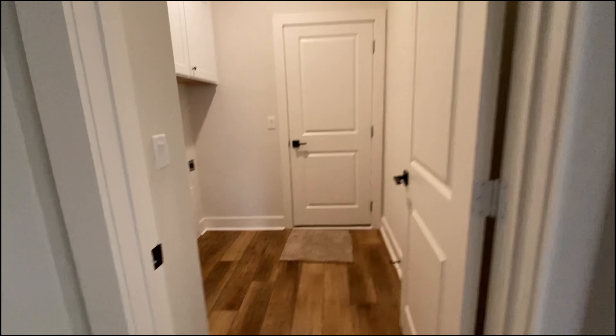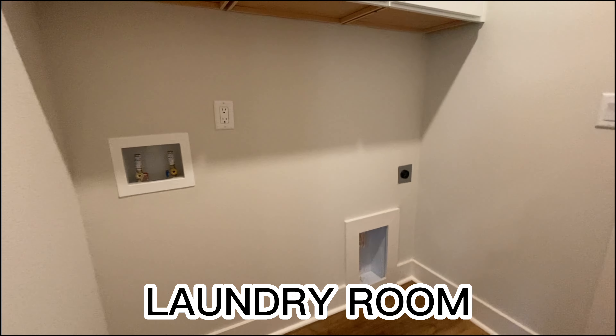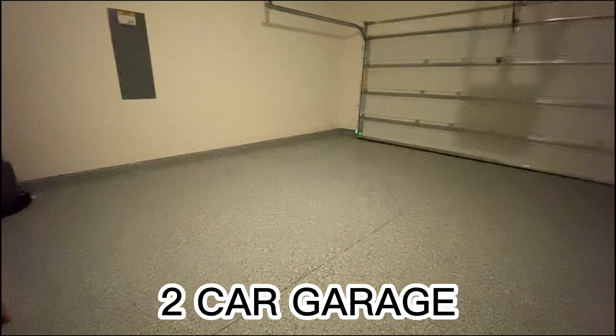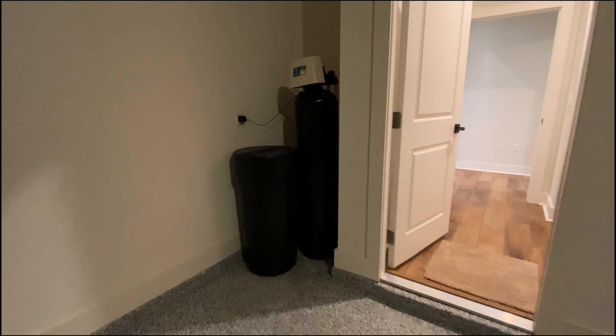That is almost it — here we go. So this is where your washer and dryer is going to go. And like all of their homes, they have already put down the flooring there. We're not going to go up in the attic, but here is your water softener — already installed.